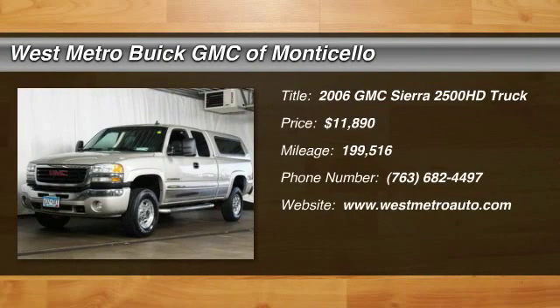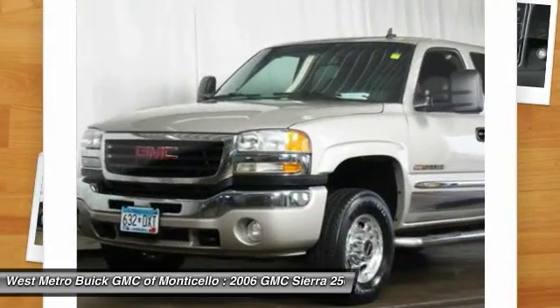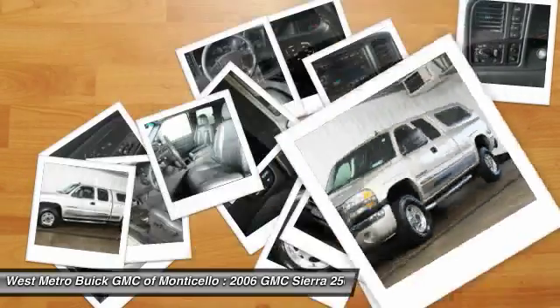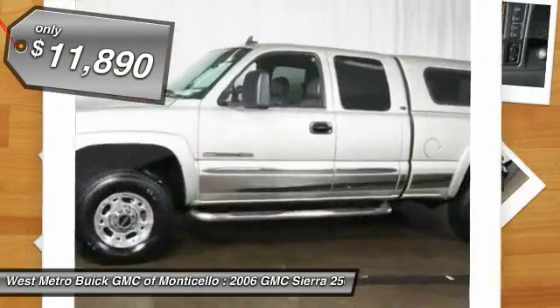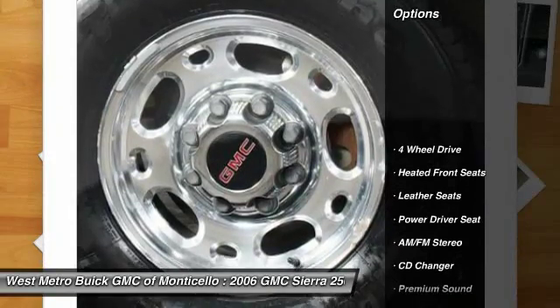The 2006 GMC Sierra 2500 HD. The GMC Sierra 2500 HD has all your workhorse basics covered, no worries here, and is priced below $15,000. Here are some of this vehicle's great options.